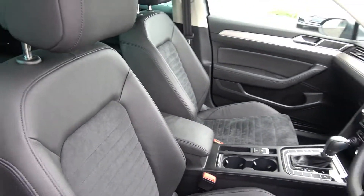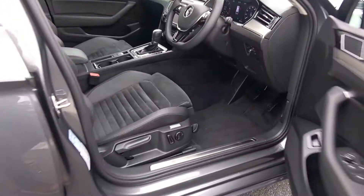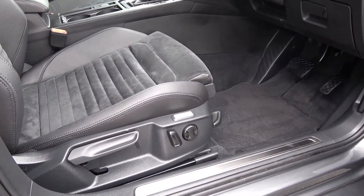The vehicle is absolutely loaded with spec. The driver's seat is electrically adjusted with lumbar support for additional comfort.